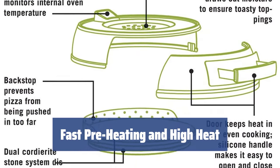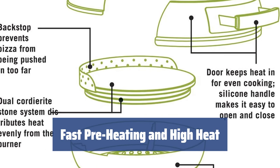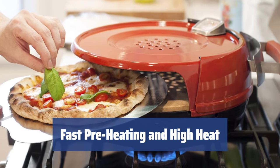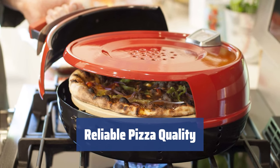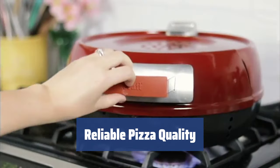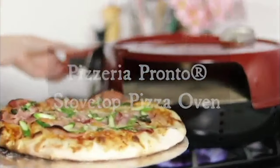This oven preheats fast and gets hotter than your typical oven, reaching 600°F in just 15 minutes. The heat efficiency allows for a uniform crust and a deliciously melty cheese top, with a moisture vent at the top to prevent soggy pizza. With this stovetop oven, your gourmet homemade pizza will be ready in just 6 minutes. It's a reliable assistant for anyone looking to boost their domestic pizza quality and enjoy homemade pizza just the way they like it.